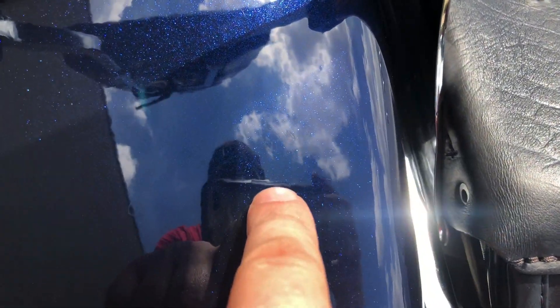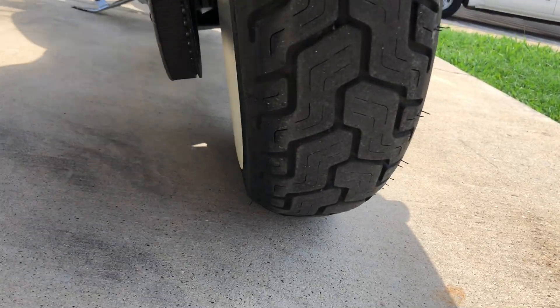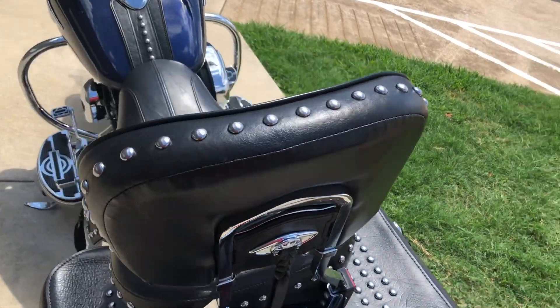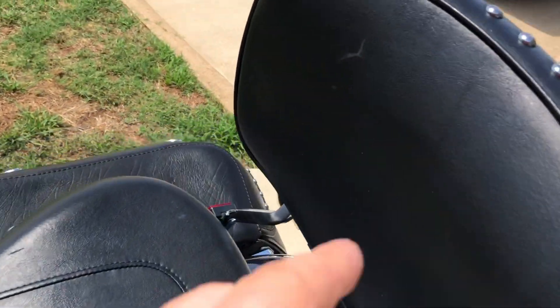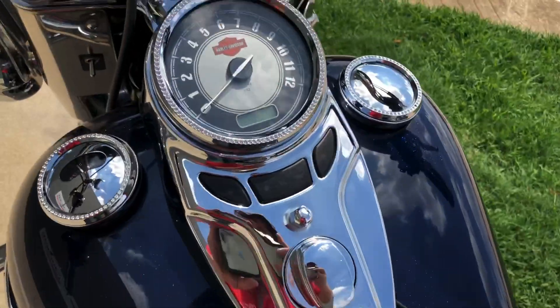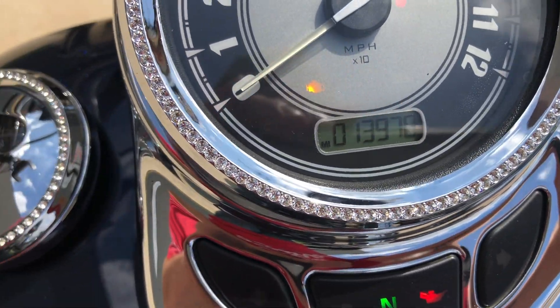A few little marks right there. That's good tread on the rear tire. There's a little white mark right there on the backrest. The bike is just under 14,000 miles.